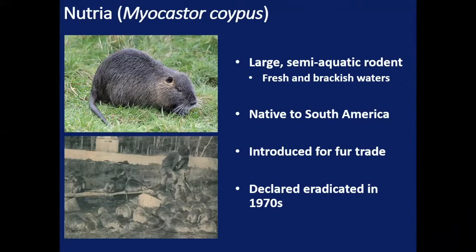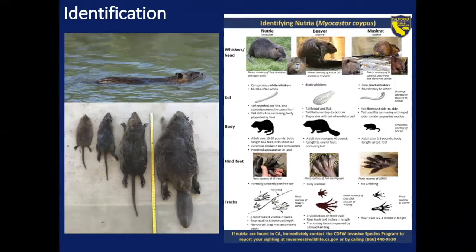Those populations were ultimately eradicated in the 1970s. I want to stress how similar nutria are in appearance to our native aquatic mammals, specifically muskrats and beavers. They can also be confused with otters, but primarily there's a great deal of overlap between nutria and muskrats and beavers. The photo on the bottom left of your screen, from left to right, is a muskrat, a juvenile nutria, an adult nutria, and then a beaver. You can see there's a great deal of overlap between an adult muskrat and a juvenile nutria, as well as an adult nutria and smaller beavers.